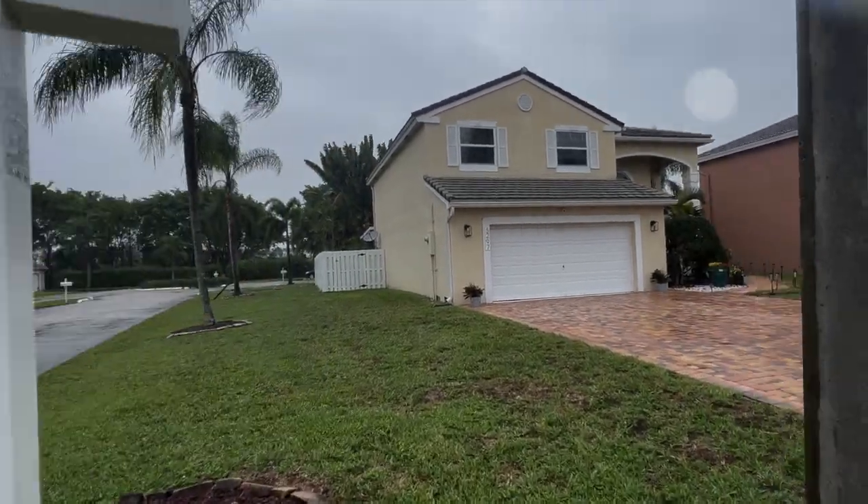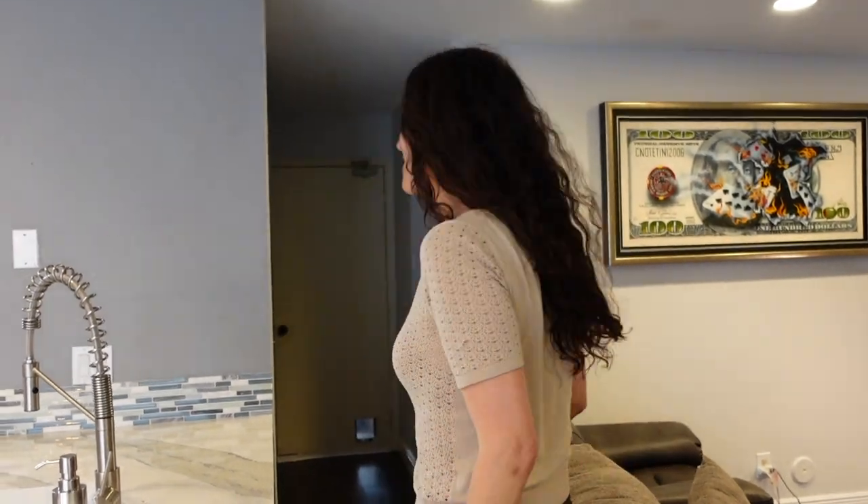Hey guys, today we're gonna take you to our newest listing in Coconut Creek. It's a listing that Marisa Holt-Steller, a colleague of mine, is gonna help me show to you guys today.